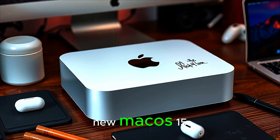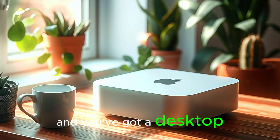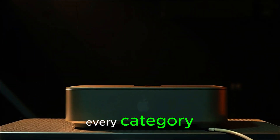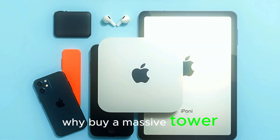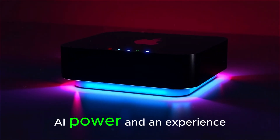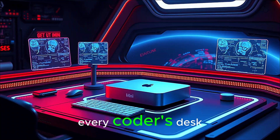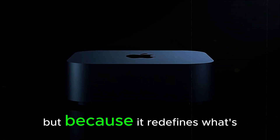Combine this with the all-new macOS 15, optimized for AI workflows, seamless iCloud sync, and advanced security layers, and you've got a desktop experience that's decades ahead of the competition. While the M5 Mac Mini looks humble, make no mistake — this device is shaking up every category. Companies that once ignored the Mac Mini now have to rethink everything. Why buy a massive tower when this tiny box outperforms it quietly? Why spend thousands when $599 gets you next-gen speed, AI power, and an experience that feels like magic? The M5 Mini isn't loud, but it's making noise across the world.